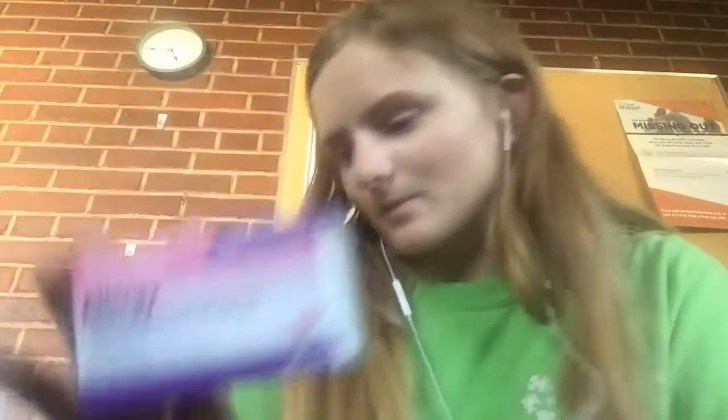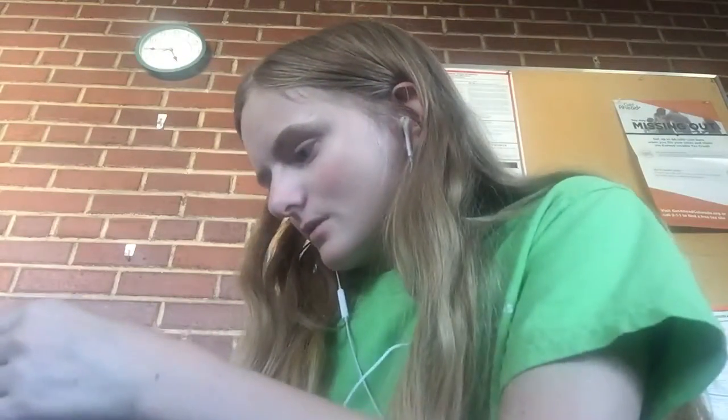I got some allergy Aleve Dollar Tree brand, 36 tablets. I found this is the last one — this is a new one by my work. The Abilene Skin Cleanser with 3 oz.